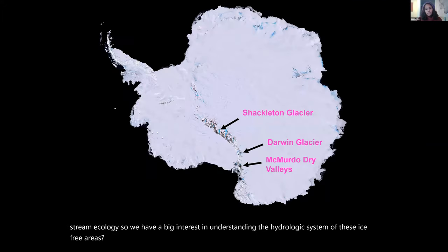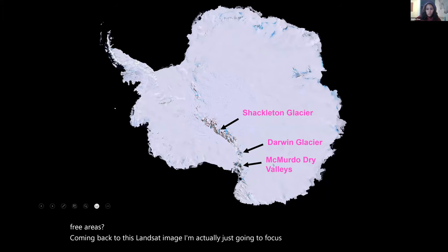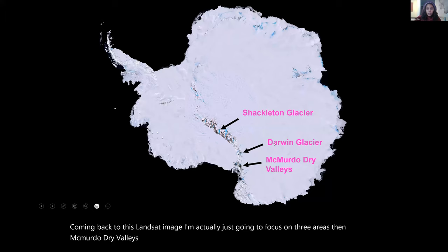Coming back to this Landsat image, I'm focusing on three areas: the McMurdo Dry Valleys, the Darwin Glacier a little further south along the Transantarctic Mountains, and then the Shackleton Glacier.